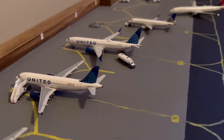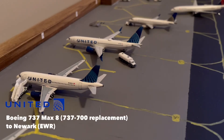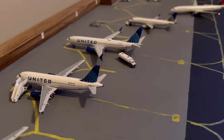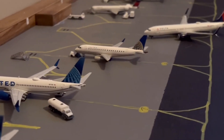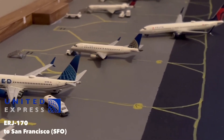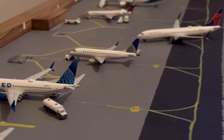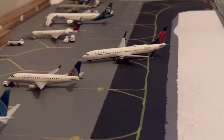At gate 7 we have a United 737 MAX 9 or MAX 8 in the new colors, filling in for a 737-700. This will be getting its fuel and loading up for the flight out to Newark. Then right there at gate 6, the final United gate, we have a United Express old colors Embraer 170, just pushing back for its flight out to San Francisco.